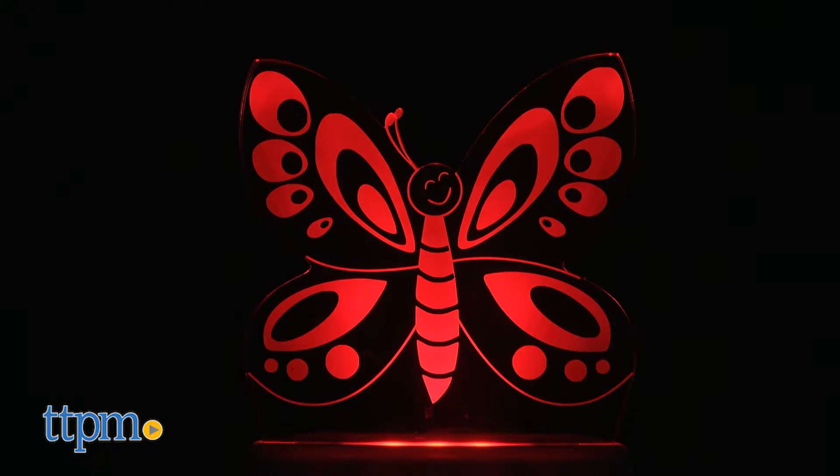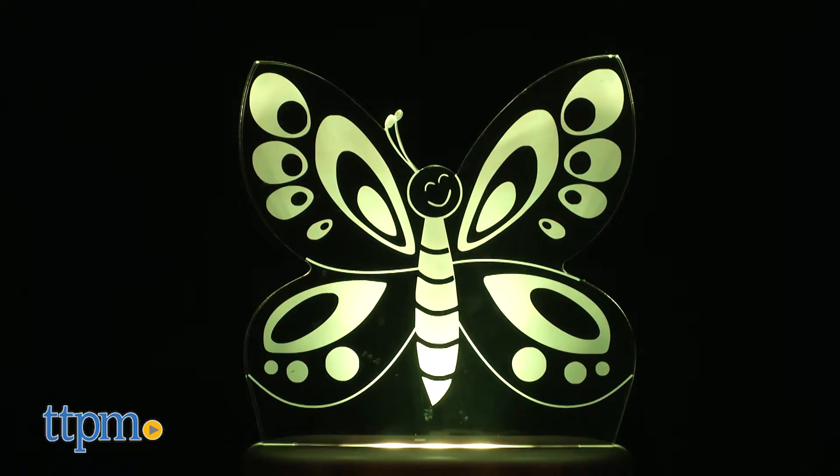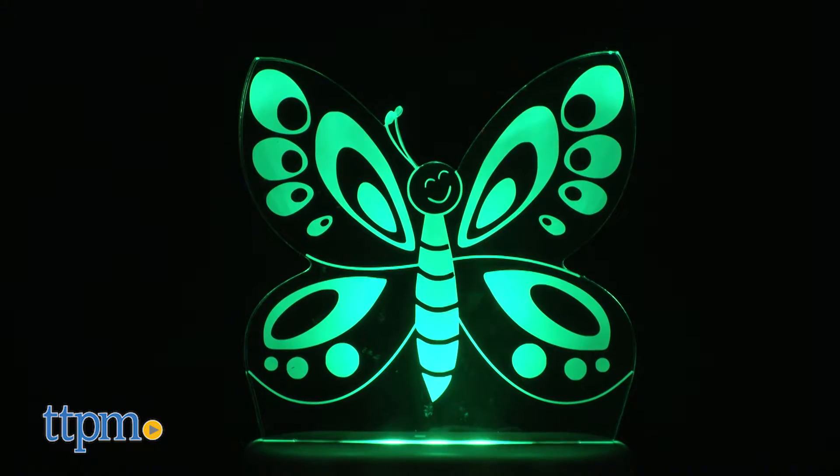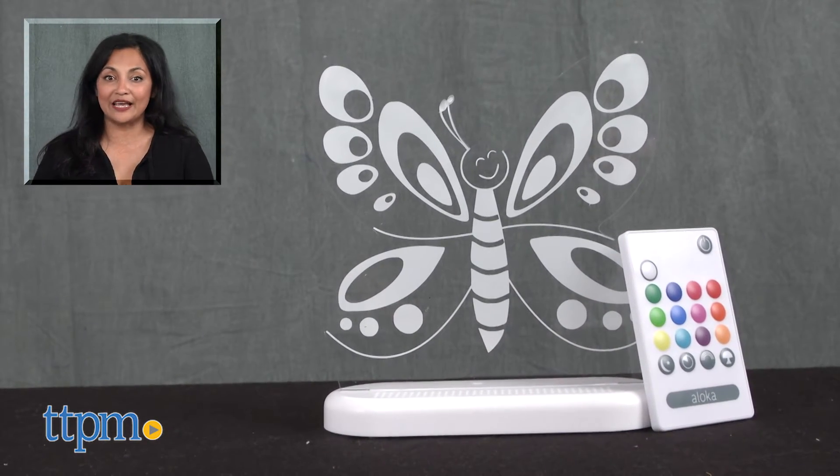Sweet lights are available in various designs, like rocket ship, robot, owl, and more. Each is sold separately. The Sleepy Lights Butterfly is for all ages and made by Lumen Company. For more information including where to buy and current pricing, come find us at TTPM and make sure to subscribe to our YouTube channels for more reviews every day.